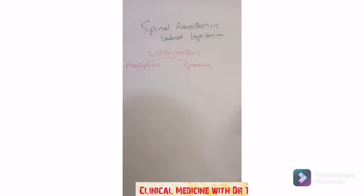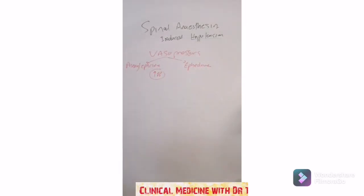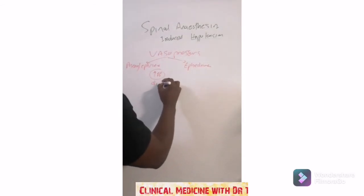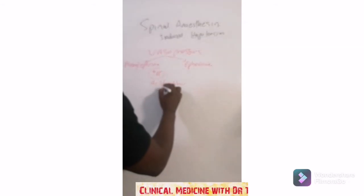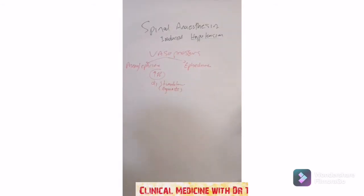The mechanism of action of these two drugs is to increase the blood pressure, because you've got hypotension. They are alpha-1 stimulators — they are alpha-1 agonists, meaning they stimulate those alpha-1 receptors.